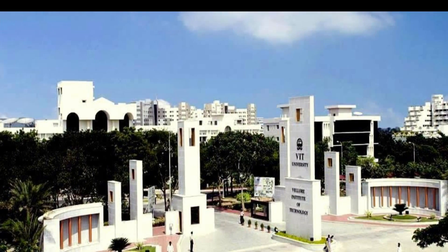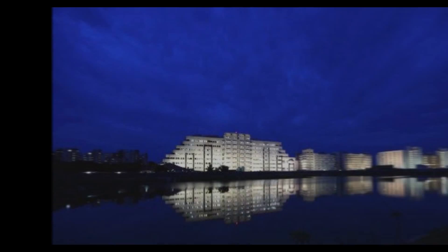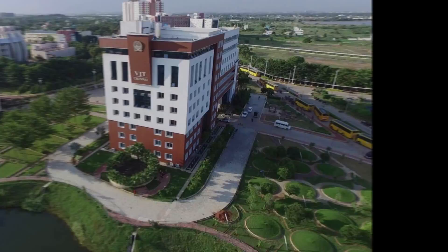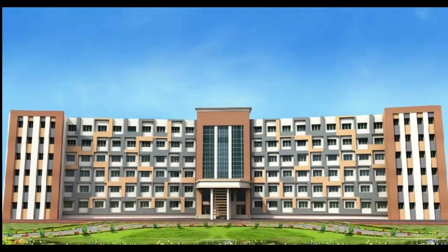It is a privately deemed university. The main campus is located in the outskirts of Vellore, Tamil Nadu. The other three campuses are in Jinnahit, Bhopal and Amravati. When you see its ranking, it is among the top 10 private colleges of India. So if you are looking for a college where you can have a big opportunity to enhance your skill, then VIT can be your destination.